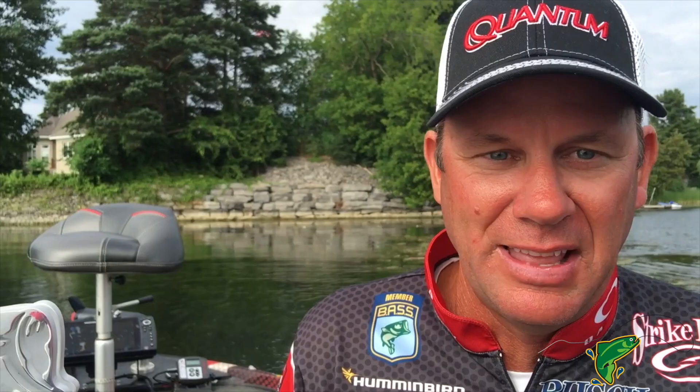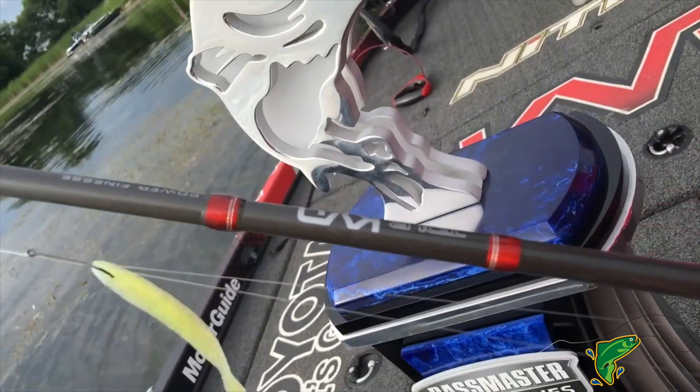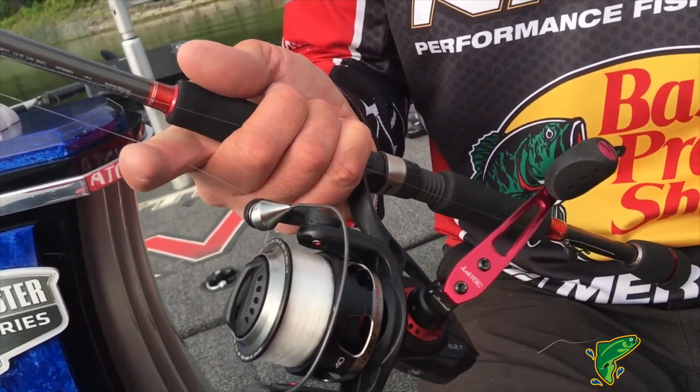Once you got them on, that's when it was game time. I used a long spinning rod, a Tour KVD seven foot four action. It's a medium action rod with a real soft tip that allows you to make a good long cast, but more importantly it really helps you play those fish.